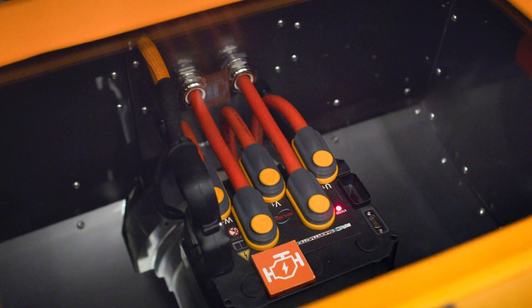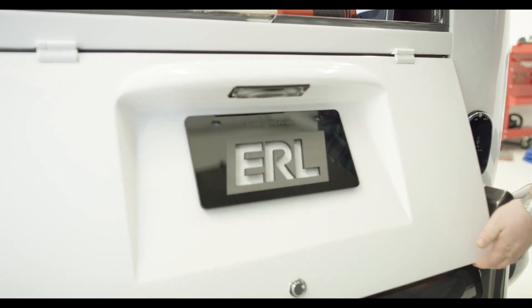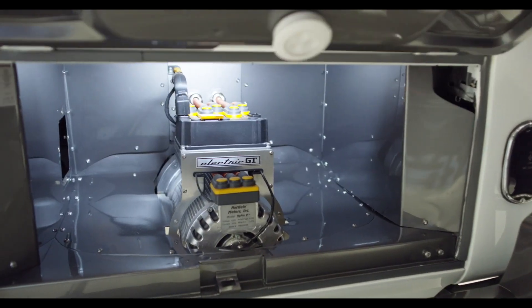It's been converted to electric power. In the back, where the electric motor is housed, it comes with some unique toys.